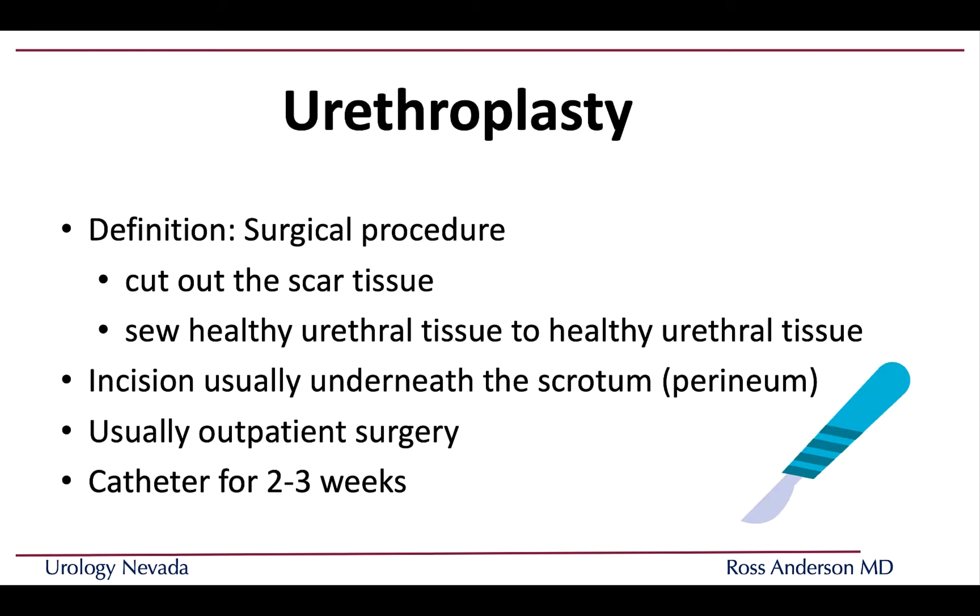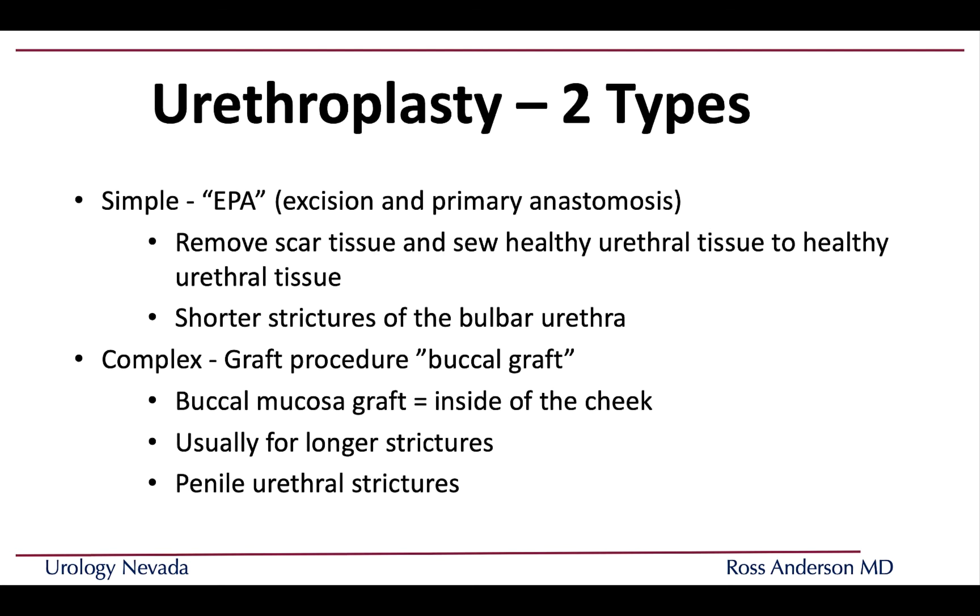Urethroplasty is a surgical treatment that involves making an incision, usually behind the scrotum. The basic approach is to cut out the scar tissue and sew healthy urethral tissue to healthy urethral tissue, so the tube is reformed entirely with healthy tissue. This is usually an outpatient surgery, though the catheter stays in a bit longer. This simpler repair is called an excision and primary anastomosis, where the two ends are brought back together.